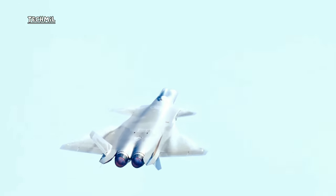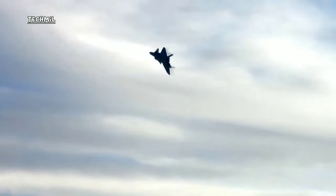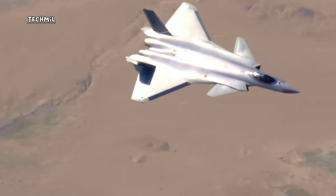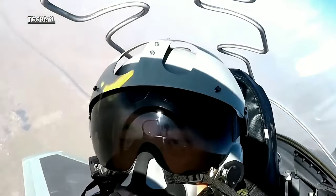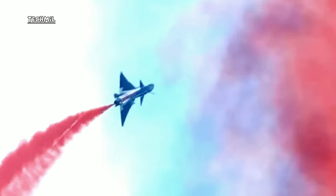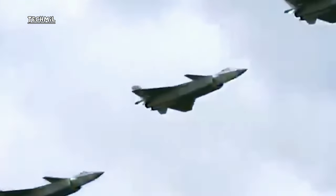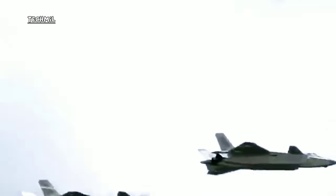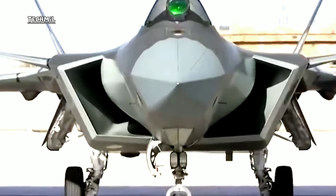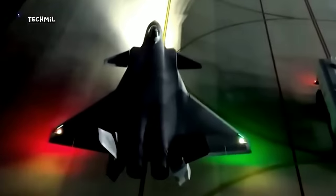The J-20 is equipped with an advanced AESA — active electronically scanned array — radar for monitoring and tracking air targets. It can carry a variety of air-to-air and air-to-ground weapons, including missiles and precision bombs, and has high maneuverability and supersonic speed. The J-20 is part of China's efforts to develop an advanced fighter competing with the F-35 and F-22, and is a key asset in China's air defense capabilities.